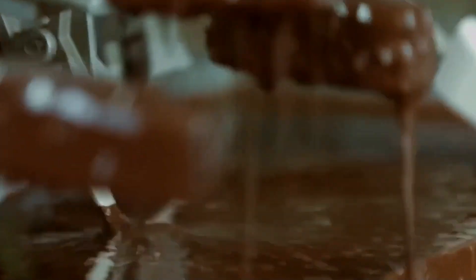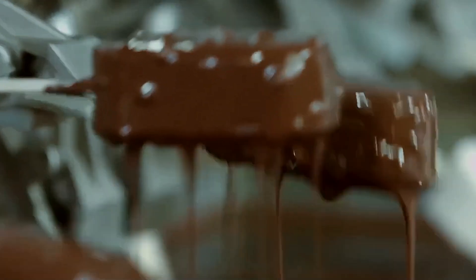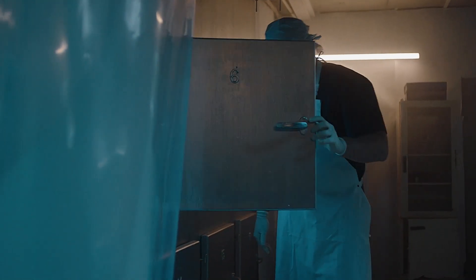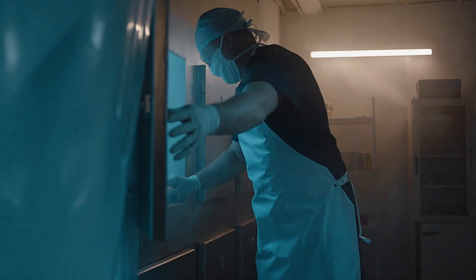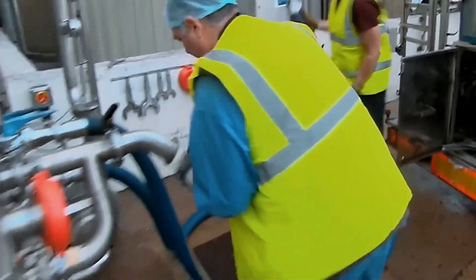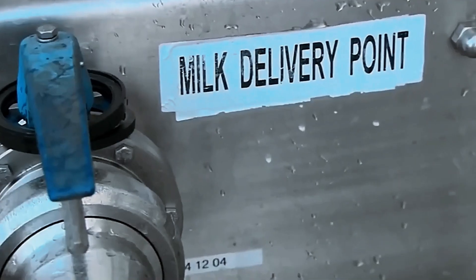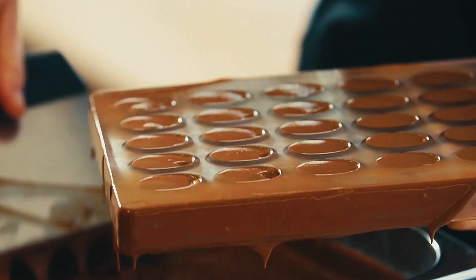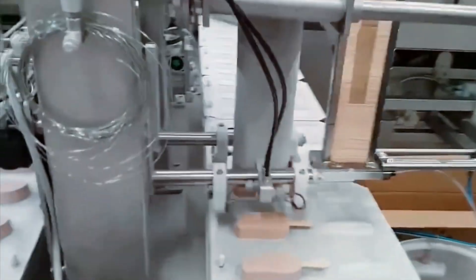The coating system itself represents a marvel of food engineering. Precision nozzles apply the chocolate at exactly 45 degrees Celsius, a temperature carefully calibrated to allow the chocolate to flow smoothly while preventing excessive melting of the ice cream beneath. Too cold, and the chocolate becomes too thick to coat evenly. Too hot, and the ice cream begins to melt, creating an uneven final product.